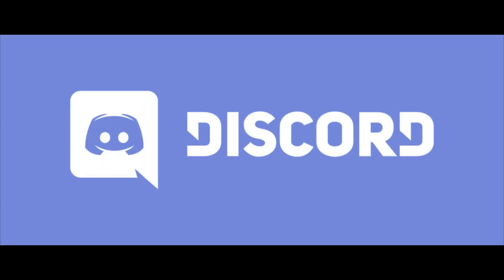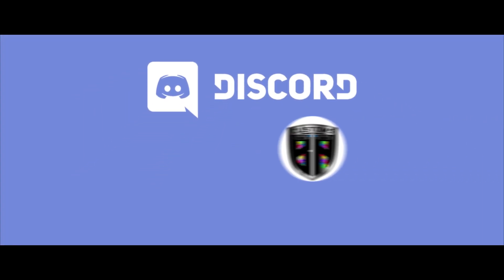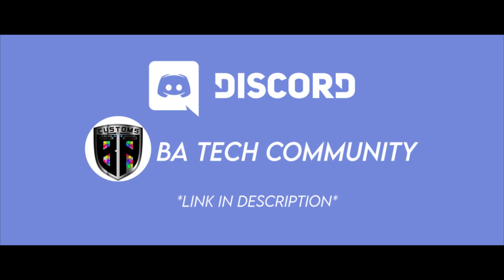Real quick, I wanted to plug my newly made Discord server for this channel. I made it after quite a few requests and it would be the ideal place to ask questions, show off your setups, and just talk tech in general. Link will be in the description.